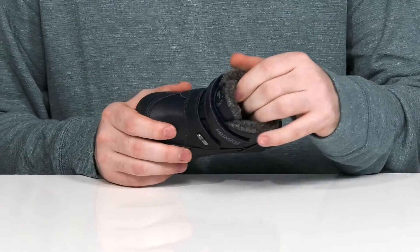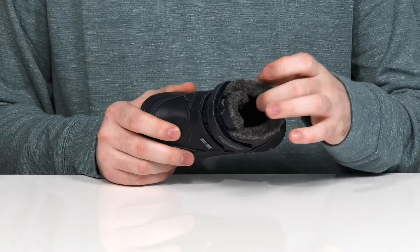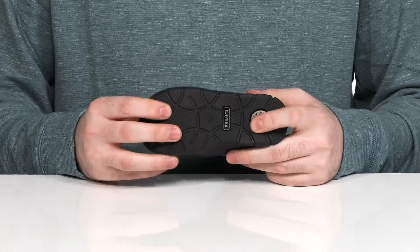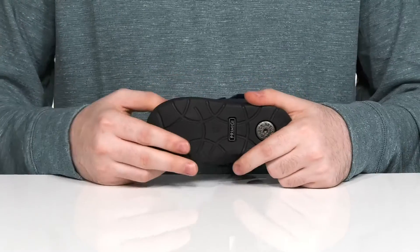The inside is made with Gore-Tex wool to keep it super warm and insulated while wicking away moisture to keep them cozy. There's a cushioned foam footbed at the bottom for extra comfort, and it sits on top of a responsive synthetic outsole that has a shock-absorbing heel with plenty of flex and grip.